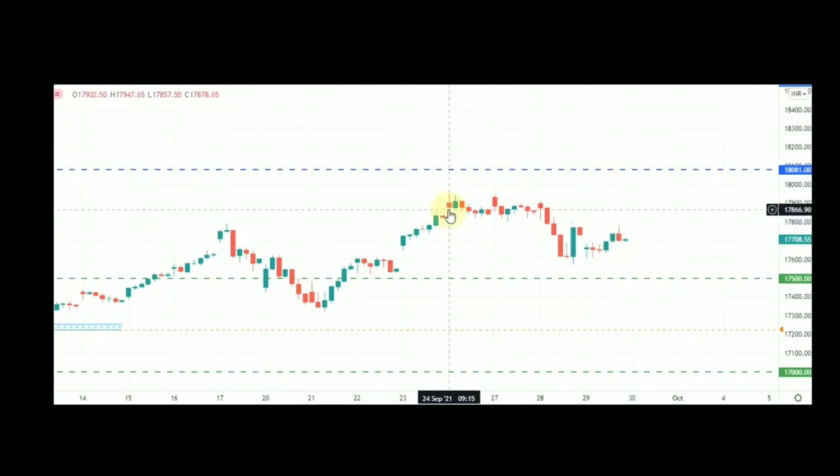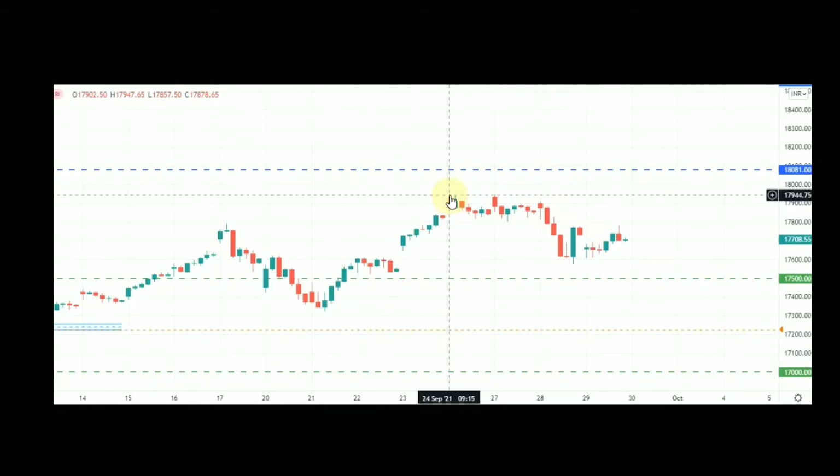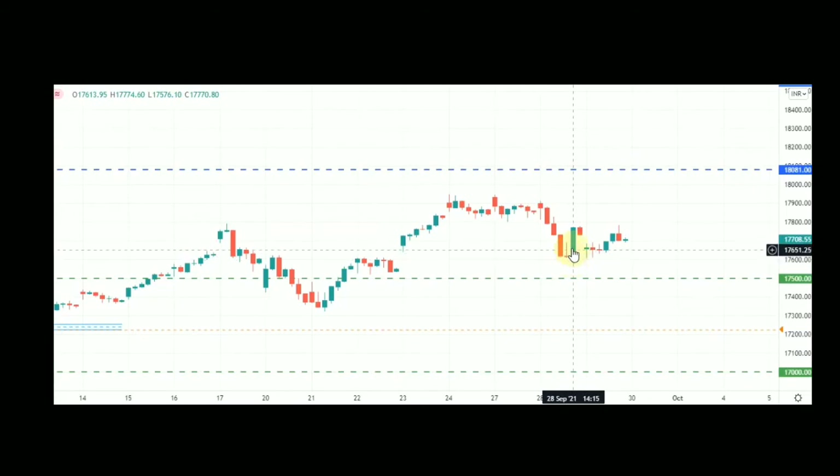I had already predicted that Nifty would go towards 17,940 in my earlier videos when it was around 17,400. It made a high of 17,947 from there. So 17,950 on the higher side is the upper limit where the bears are exerting pressure on the bulls, and on the downside the low of this particular candle is 17,576. Once 17,950 gets breached, the next upside target should be around 18,081, and if it breaches the low of this candle the next support should be around the 17,500 zone.